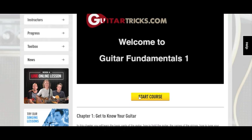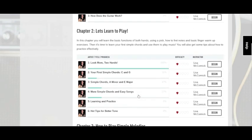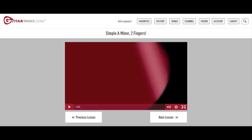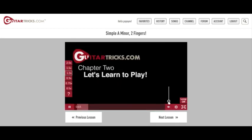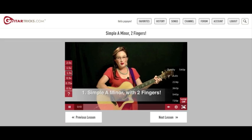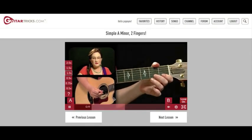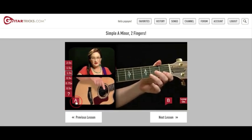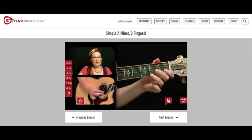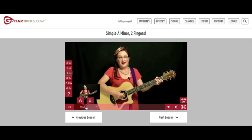You can either click on Start Course, or if you scroll down it'll show you all the chapters and all the lessons. Let's see what a lesson looks like. This lets you control the volume, this lets you control the video resolution, and this makes it full screen. This lets you create a custom loop — just click on it, then click and hold and drag the A tab to the desired start position, then click and hold the B tab and drag that to the desired end position, and it'll continue to loop your selection. If you want to turn it off, just click here.